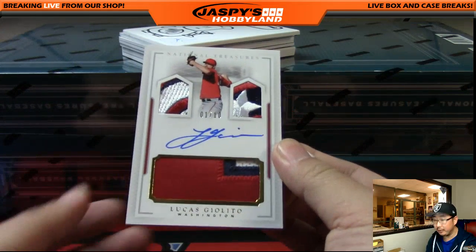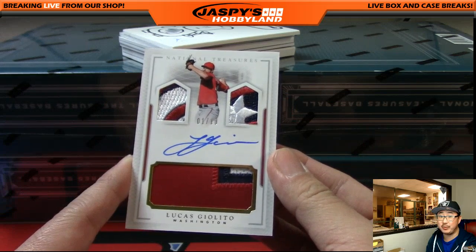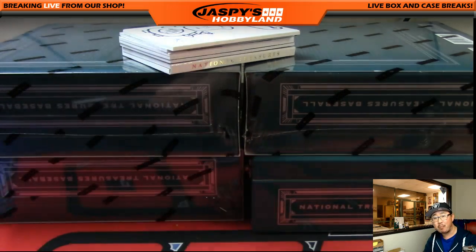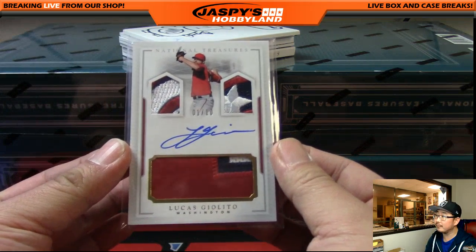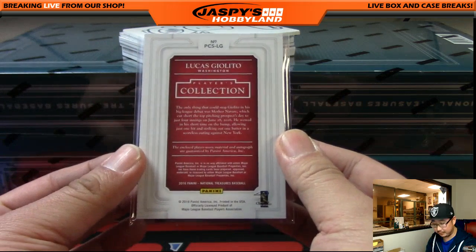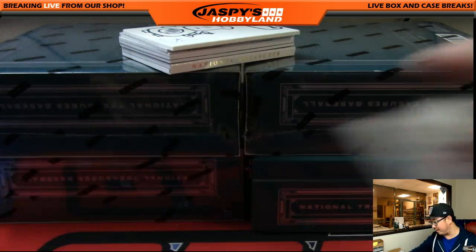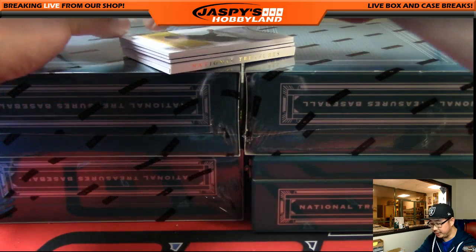1 out of 10. TJ — all good things come to those who wait. TJ's been waiting on this National Treasures break for a while. Gets the Jack-O-Lantern face. Lucas Giolito, 1 out of 10 — man, look at those beautiful patches. Nice Nationals pickup. I know he got traded, but the White Sox have put together a pretty awesome rotation with that. So nice triple relic auto, TJ.